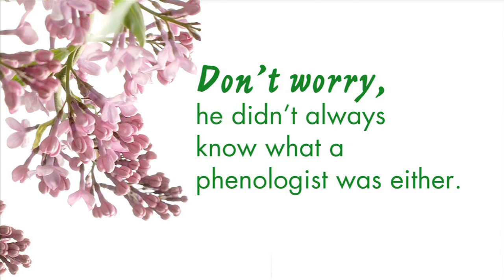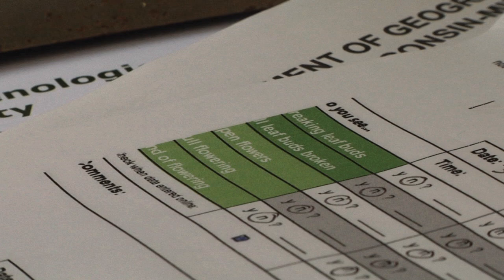My advisor, when I was a doctoral student, came to me and said that there was this data that he had. He thought it would be interesting and he said it's phenological data, and I said, well, what's that?